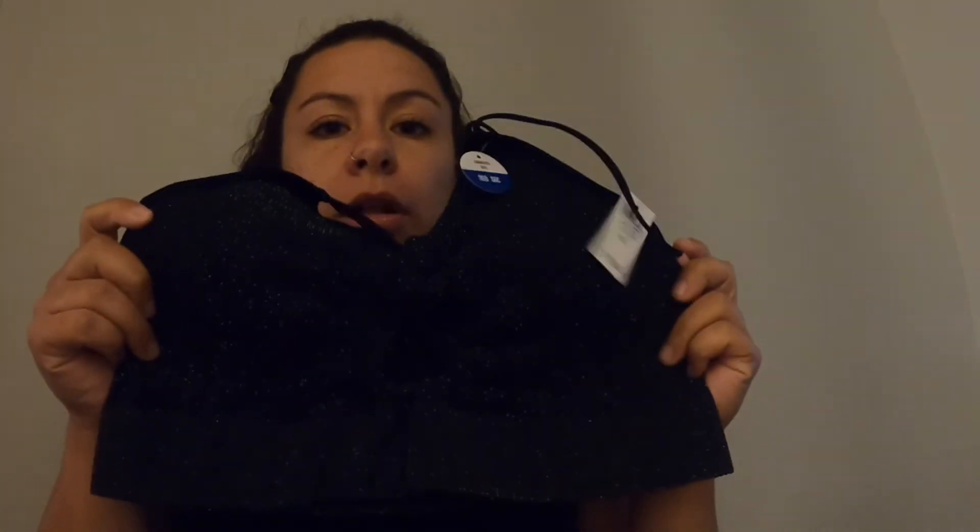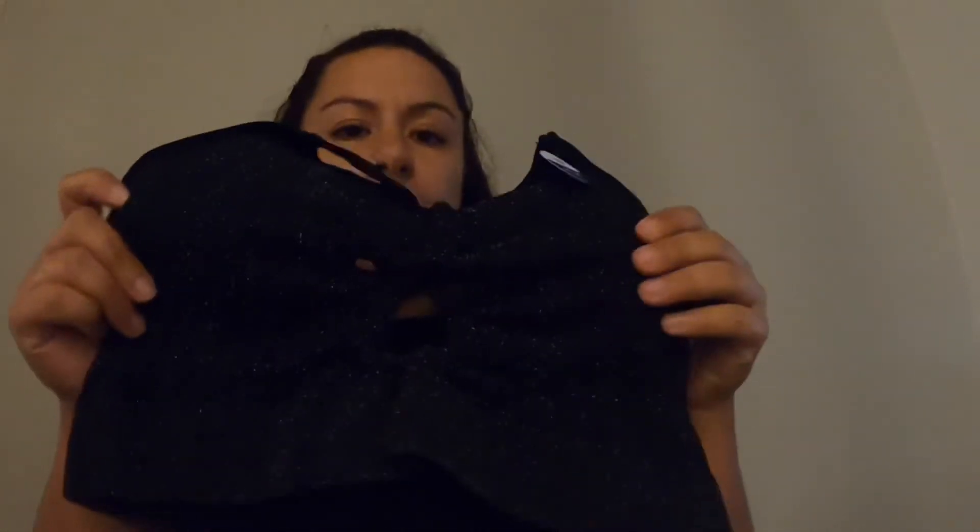I got this little bralette — it's glittery, I don't know if you could tell — and it has a little cutout in the front, so I think this will be super cute.